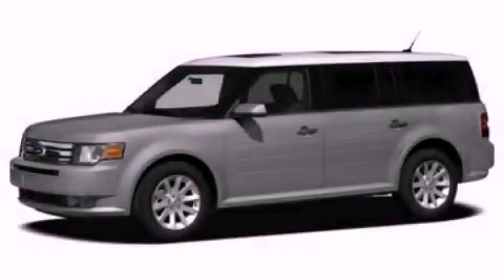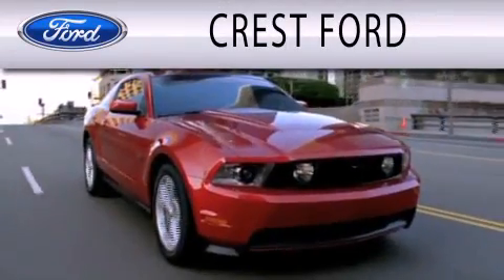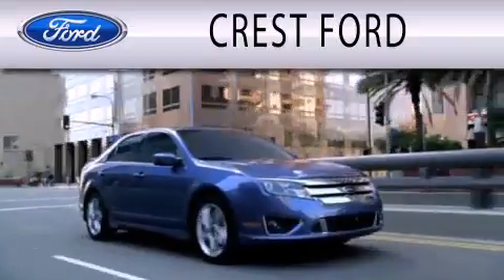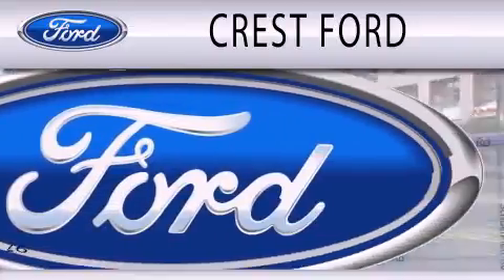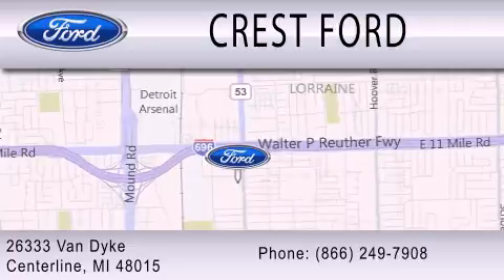Stop by today and test drive this automobile for yourself. Crest Ford is dedicated to doing everything possible to ensure that the experience you have selecting your next vehicle is as pleasant as possible. We are located at 26333 Van Dyke in Centerline.